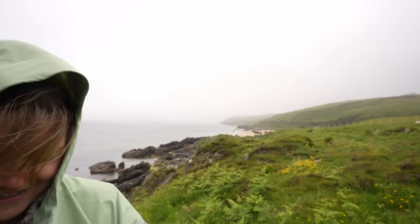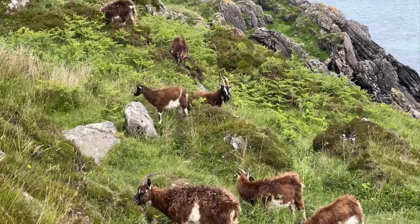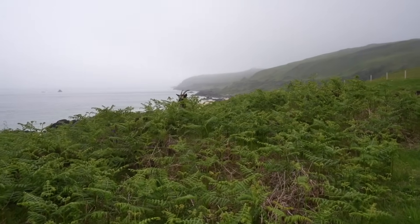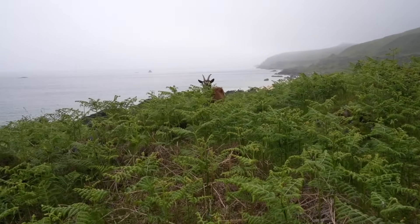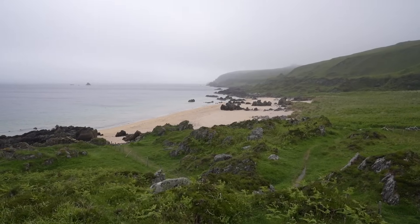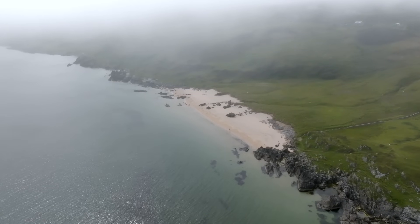Traffic ahead - goats! Goats on the road. Used to seeing sheep when out trekking, but goats is a brand new one - right in the path. Oh, there's a wee baby one! And again, island adventures - literally five minutes off the road and we've got this beach all for ourselves.